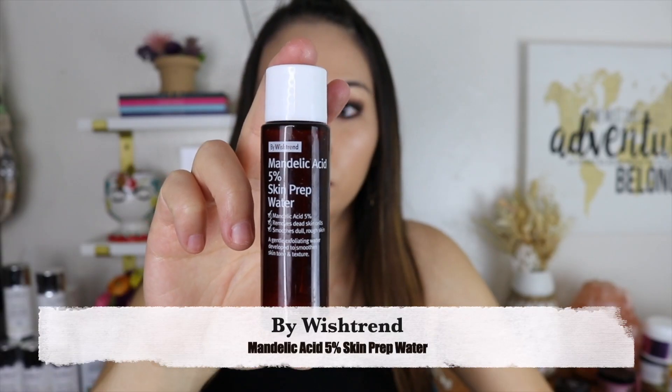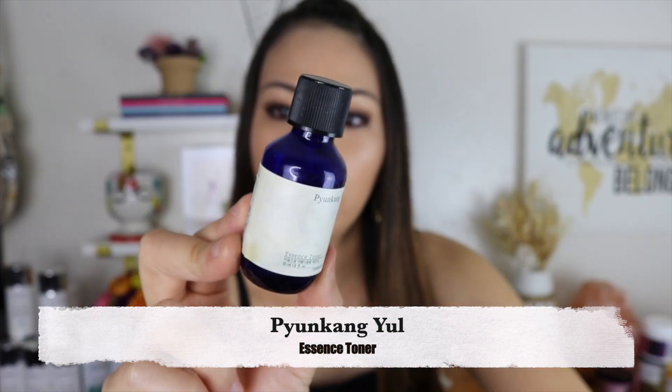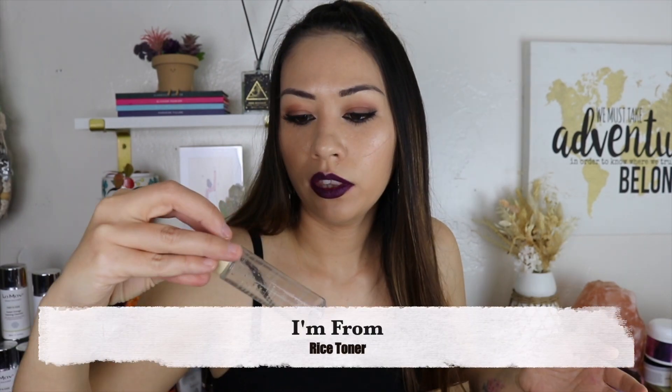Something I couldn't use because it has coconut — I just used it on my neck. It's by Wishtrend Mandelic Acid. I wonder how it would be on my face because even on my neck, even though there's nothing open, I can feel the burn from it sometimes. Pyunkang Yul Essence Toner — I think it would have been a good toner for me; I've heard really good reviews. I'm From Rice Toner — no idea if it's good, it had coconut, I used it on my neck. Herbivore Bakuchiol Oil also had coconut.